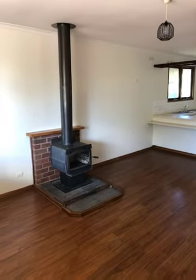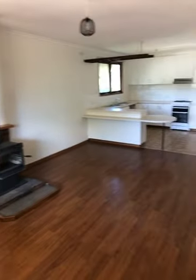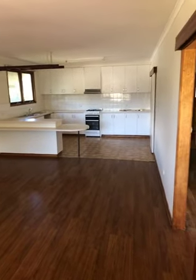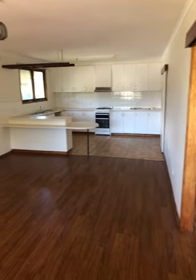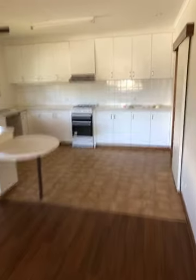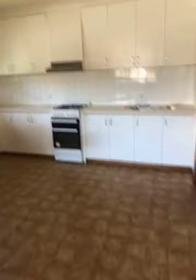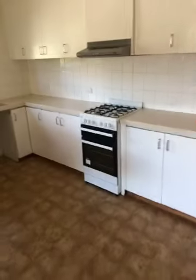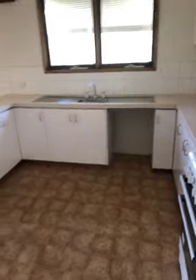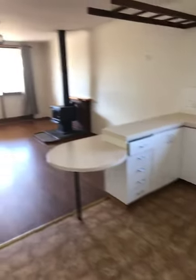Just coming in the front of the house to the lounge room, which has a freestanding wood heater and vinyl floating floor. Down at the kitchen there's a new gas heater, range hood, and the kitchen's been done up — quite a big space.